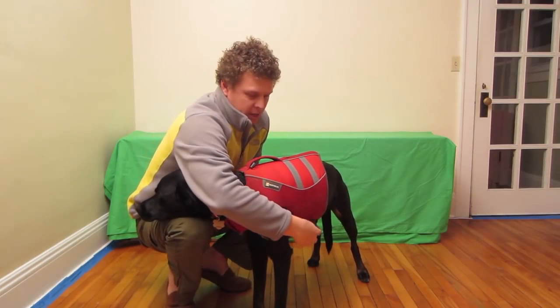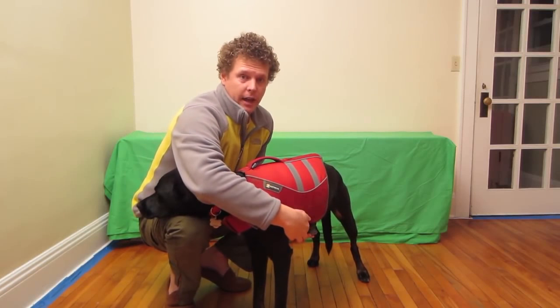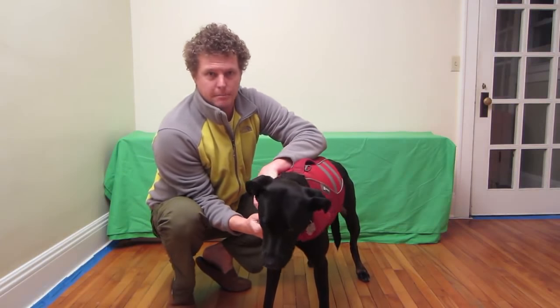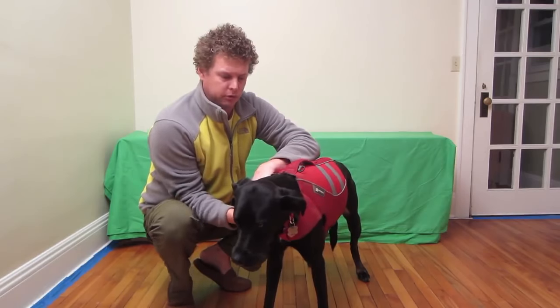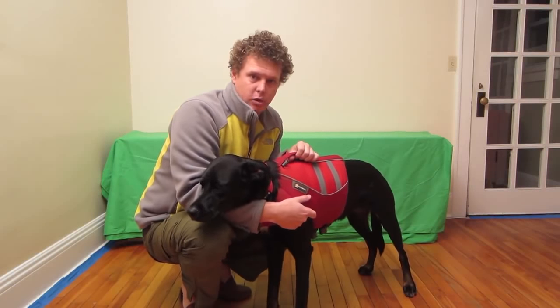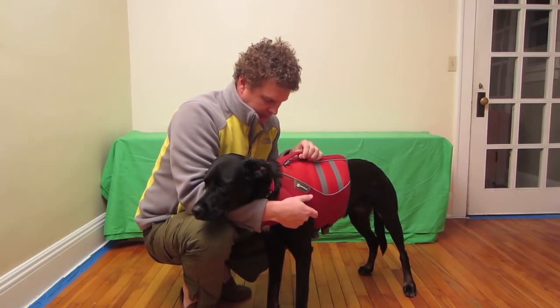There are also a couple of straps you can use to adjust the size, and another strap on the front by the dog's neck to make it a little tighter or a little more loose. Unfortunately I don't have any footage of Stella swimming in it, but it does work. Winter came quick here in Minneapolis and I wasn't able to get that footage, but it does definitely float.